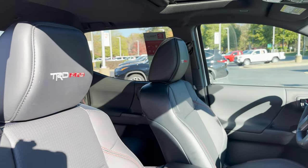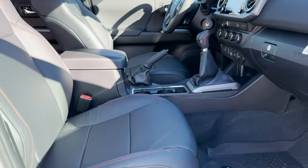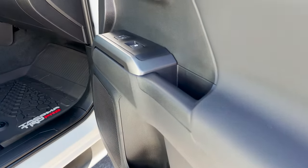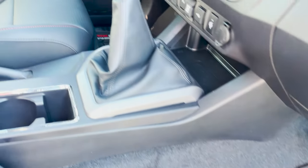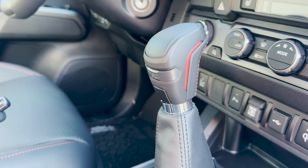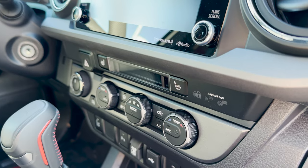You'll see subtle red accents throughout the whole cabin. It has good storage for drink bottles, and there's a TRD shifter with a tread pattern design. It's a six-speed manual right there. We have digital temperature controls with heated seats.